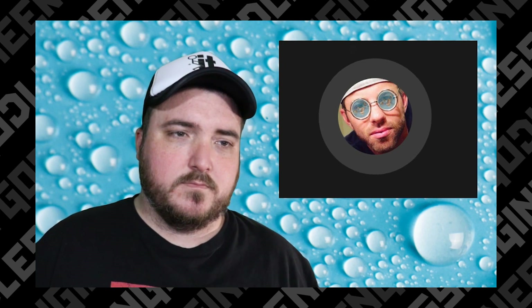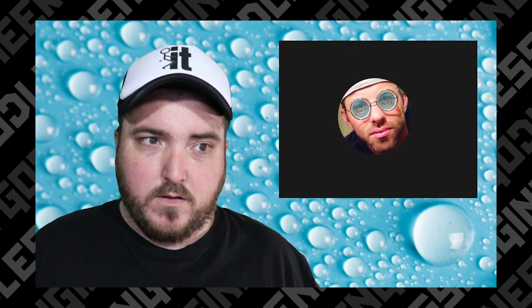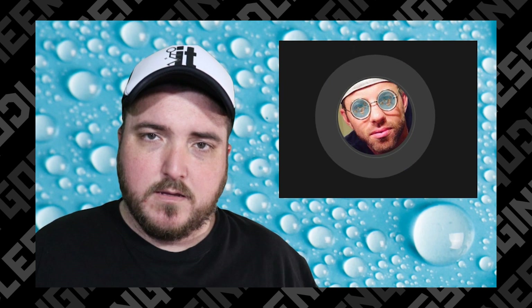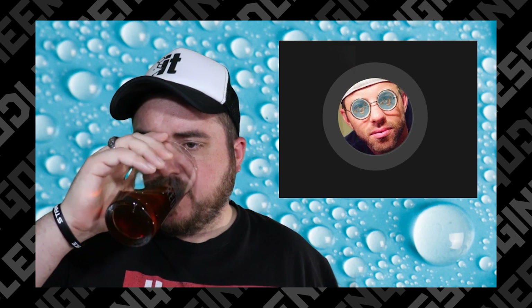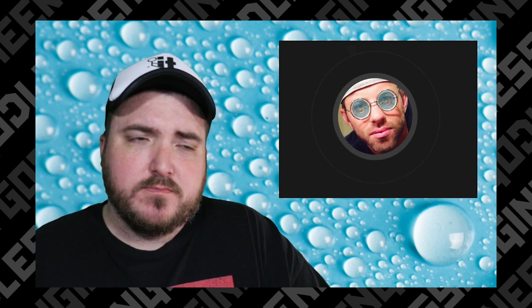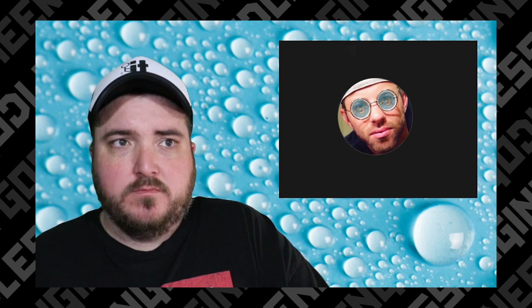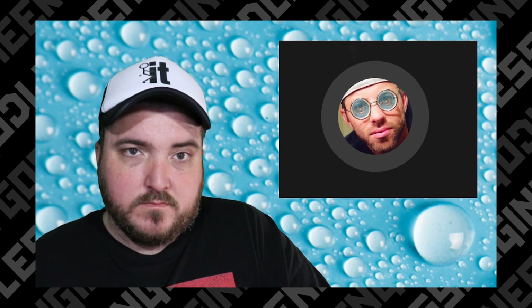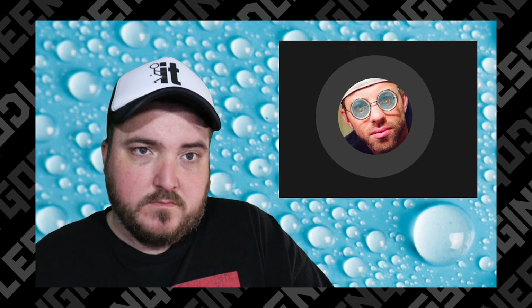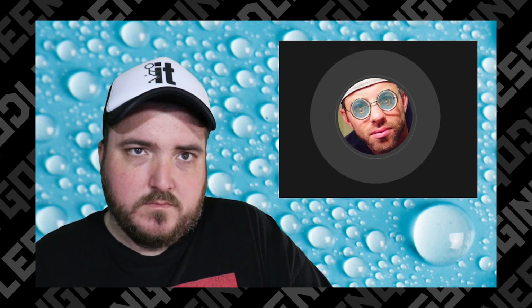Curved surfaces like the Chicago Bean — that giant mirrored bean in Chicago that people stand next to and take pictures — it's a giant sphere that's mirrored and it reflects. So his argument and my argument, I can confirm this with him, is not that balls can't reflect or bulges can't reflect. It's that there's no distortion in the reflection — they are perfect mirrors.